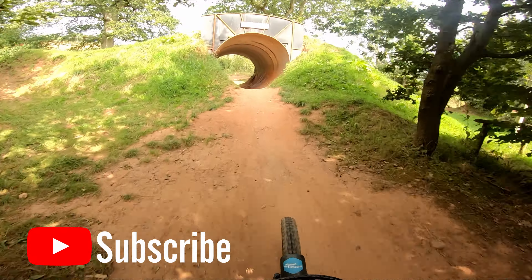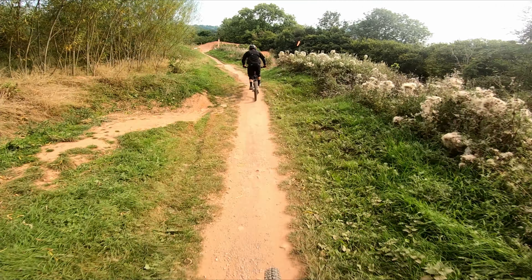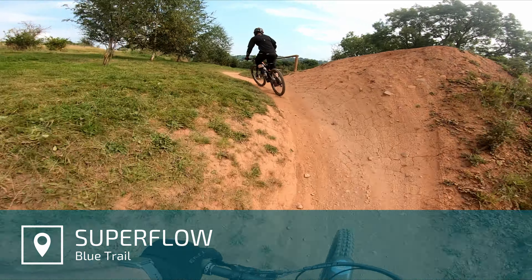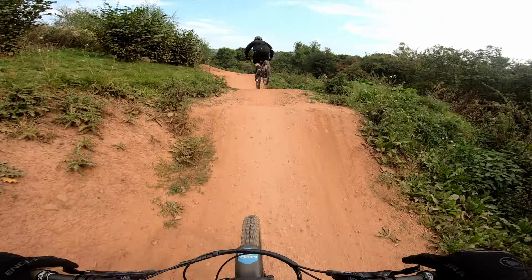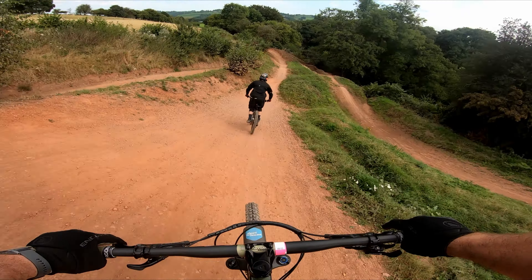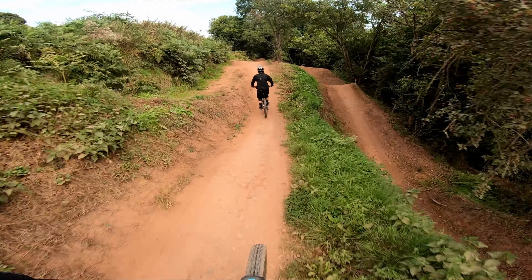By the way, if you're enjoying this video don't forget to hit the subscribe button and give it a thumbs up. Finally, we've made it down to Superflow — I really enjoyed this section a lot. The tabletops are a great size and it flows really well. On this run I didn't quite manage it, but if you get your speed and timing right you can get the roller straight out of this step-up.